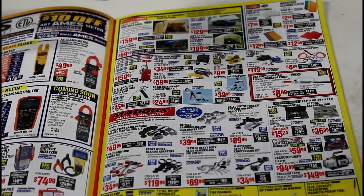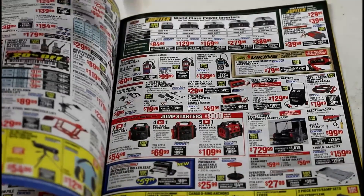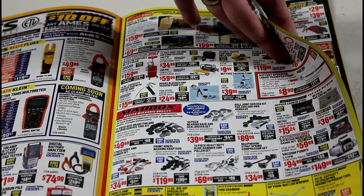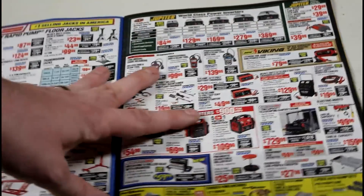The fluid transfer pump is pretty neat — I actually used it the other day and it works pretty good. The brake caliper tools from Maddox: I'd have a hard time paying $50 for that considering you can just go to AutoZone and rent it for free.